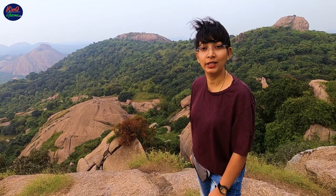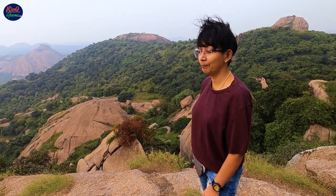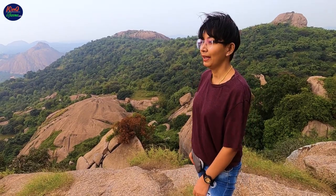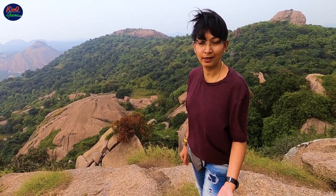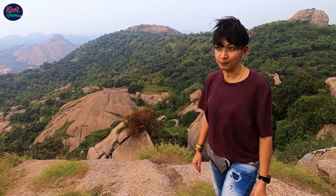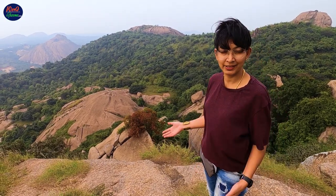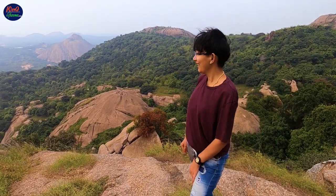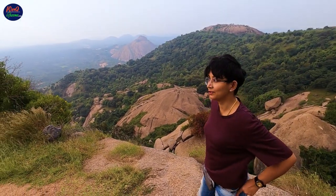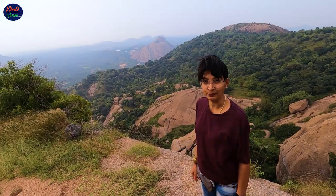If you are in Bangalore, you must definitely visit Ramannagra because it is just one and a half hours' drive away from Bangalore city. The hike takes only half an hour, and you get to see such beautiful views of the mountains and the valley. At the top, you can easily spend around two hours just gazing at the beautiful scenery. We already spent around two hours at the top watching the sunset before heading down.